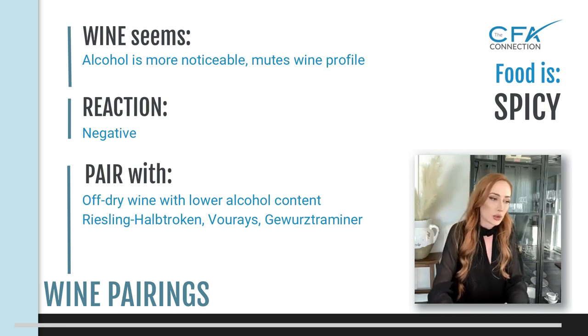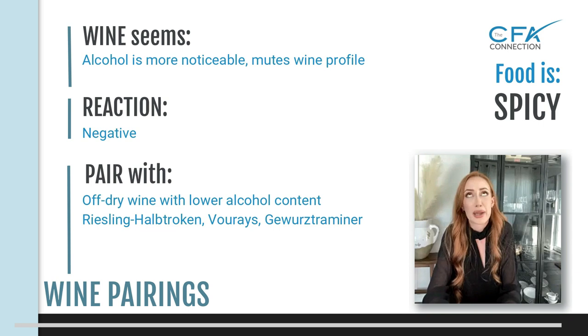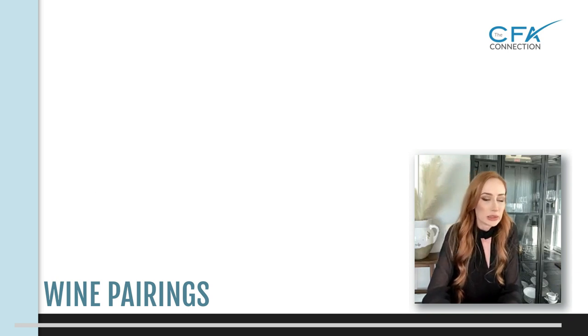That sweetness will counteract the high alcohol content and mute the extreme spiciness of the food. Go for a lower alcohol content wine. Options like Gewürztraminer, Riesling, and Auxerrois would be good pairings for that. With Riesling, make sure you're actually reading the label because there are seven different categories for Riesling.